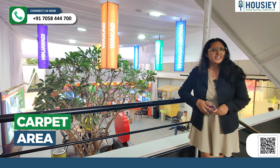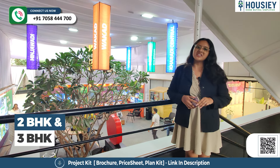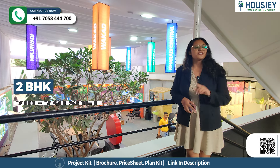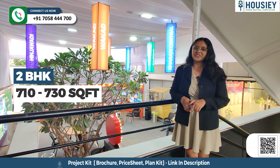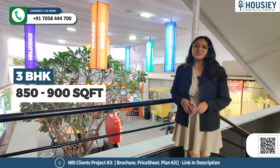Now let's discuss the carpet area. This project has 2 BHK and 3 BHK premium residencies, with 2 BHK ranging from 717 to 730 square feet and 3 BHK from 850 to 900 square feet usable carpet area.